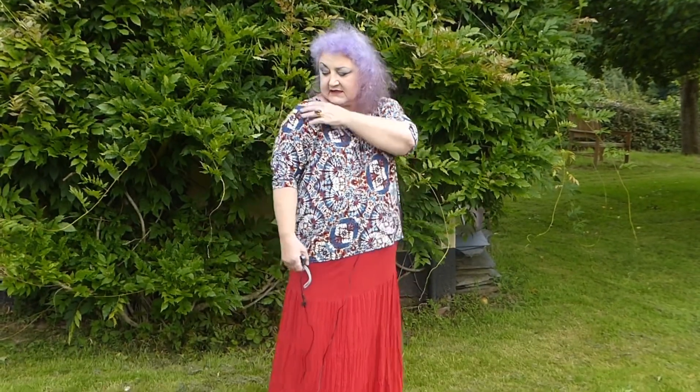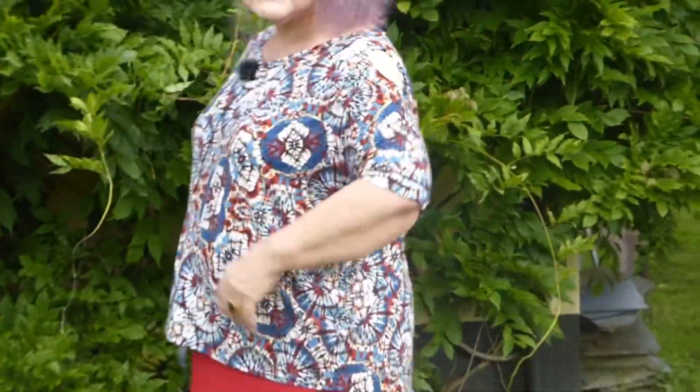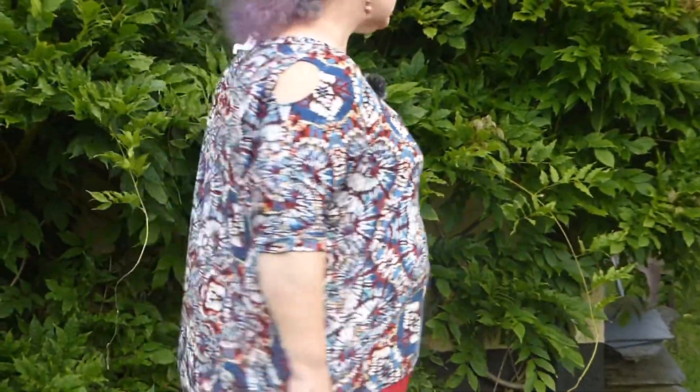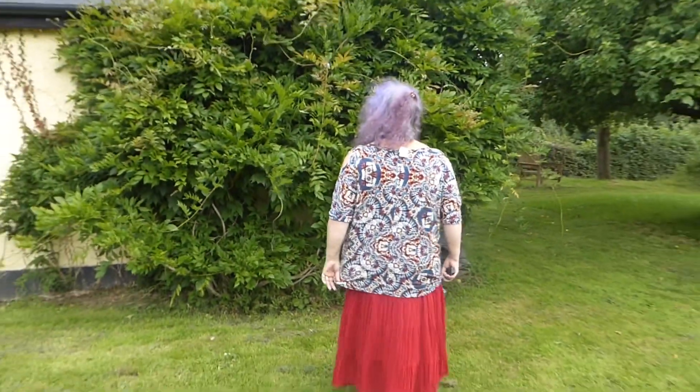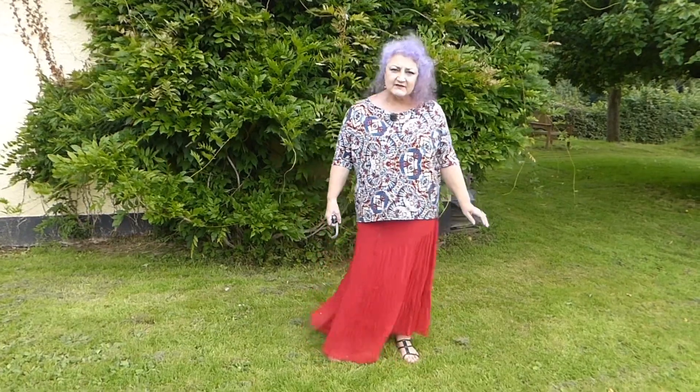So this wild spirally tie-dye top is from the Salvation Army, £2.50, and it's got little cutouts on the shoulders. I think it's really cool — I love the fact that it's slightly longer at the back as well. What a fun and funky top. £2.50.